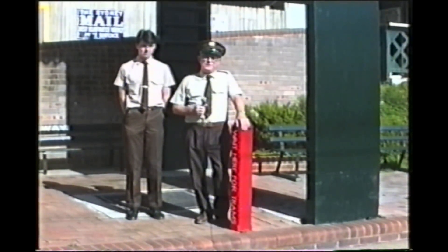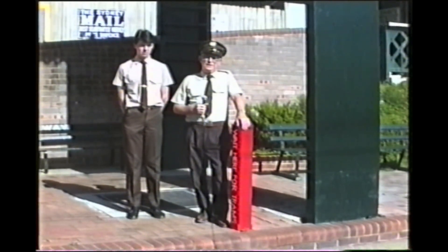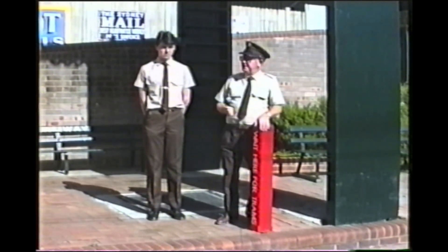Hi folks, welcome to the Sydney Tramway Museum. We hope that you find your visit here today both entertaining and enjoyable. Your guides for the day will be Darren Rawlings and myself, Norm Chin.